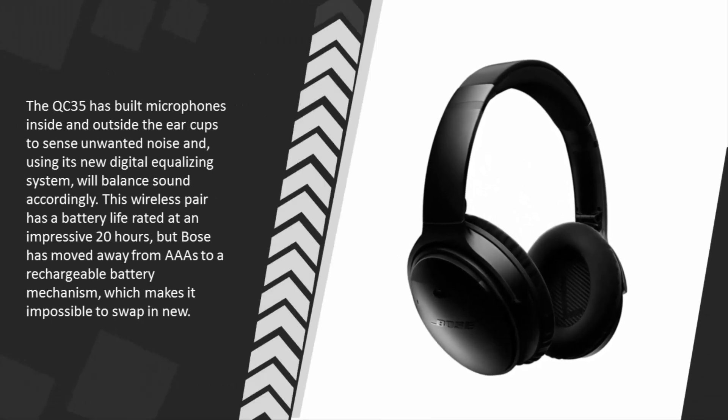The QC 35 has built-in microphones inside and outside the ear cups to sense unwanted noise, and using its new digital equalizing system will balance sound accordingly. This wireless pair has a battery life rated at an impressive 20 hours, but Bose has moved away from triple-A batteries to a rechargeable battery mechanism, which makes it impossible to swap in new ones.